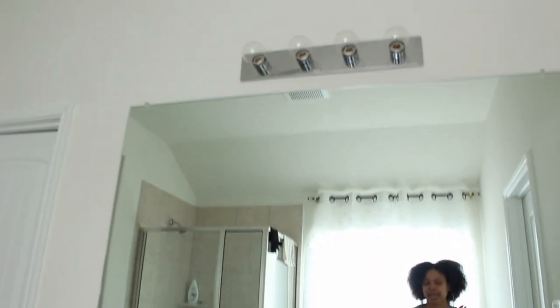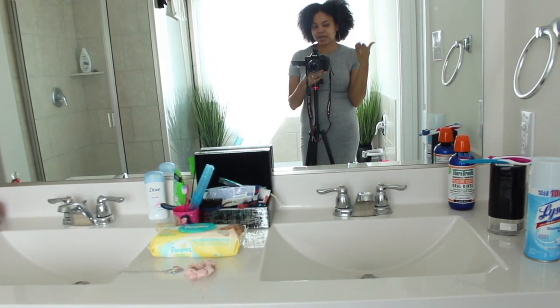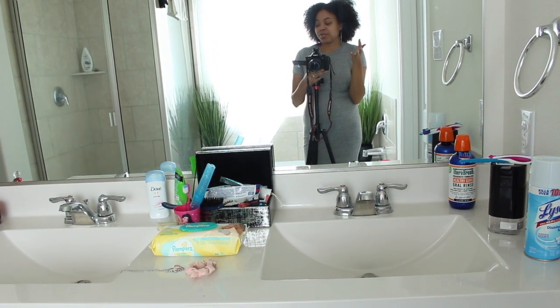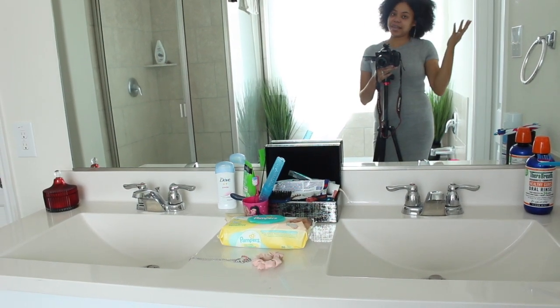This bathroom has the same countertop as the guest bathroom. I don't really love it, but it'll do for now until I decide to change it or decide to sell the house. And then we have the toilet — nothing special there.